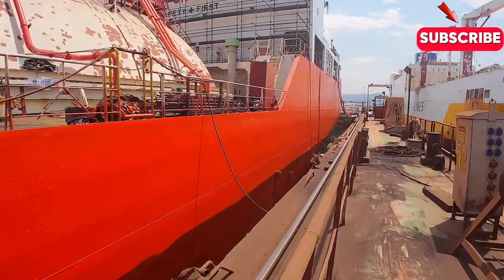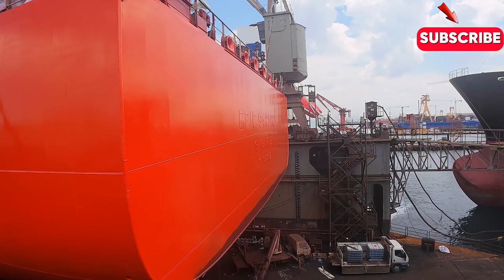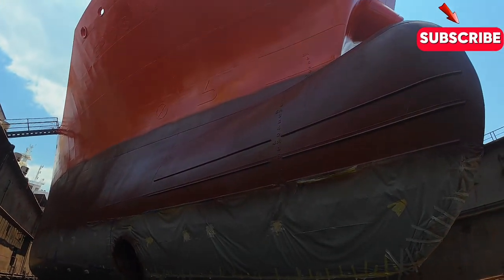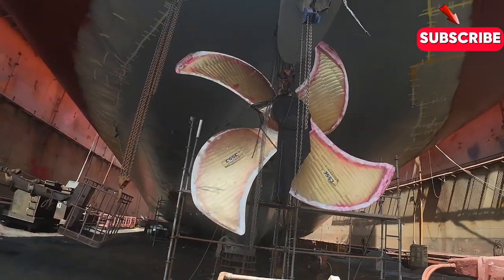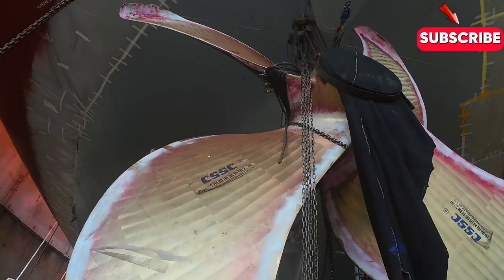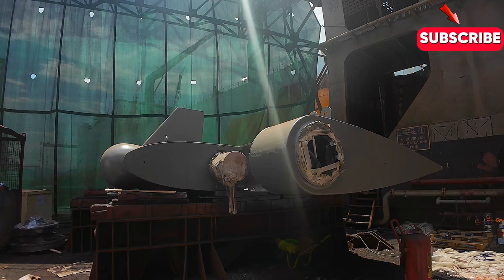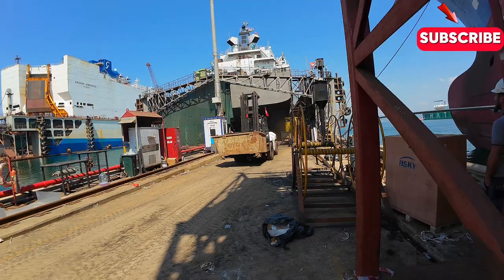With cutting-edge designs, advanced materials, and a commitment to reducing emissions, the industry is redefining what's possible in the world of shipyards. Shipyards are an essential part of the global economy, playing a crucial role in facilitating international trade and commerce. Without shipyards, our global supply chain would come to a grinding halt. From the earliest days of shipbuilding to the modern era of advanced technology, shipyards have been at the forefront of innovation, pushing the boundaries of what's possible.